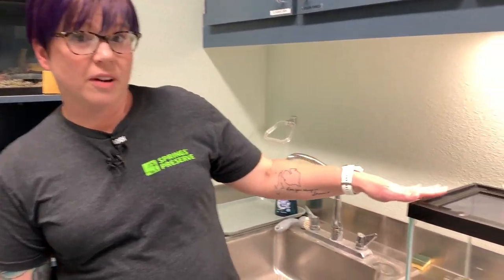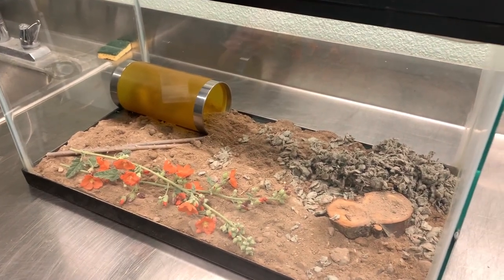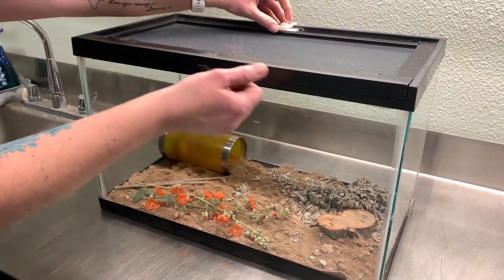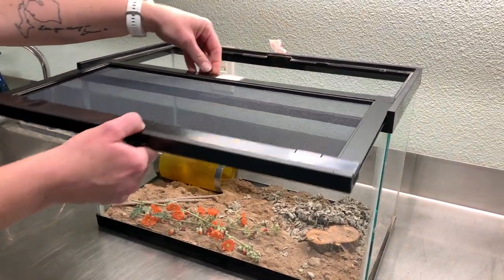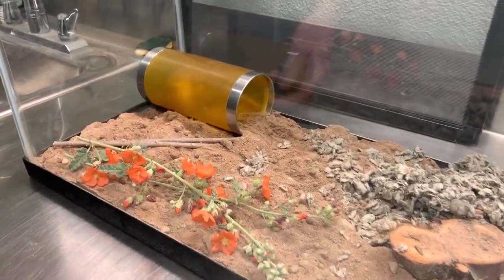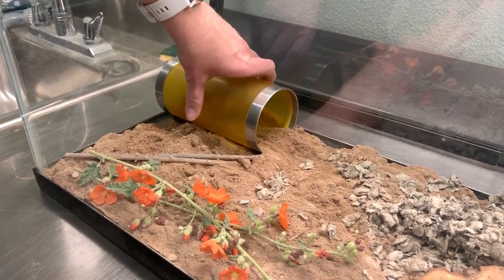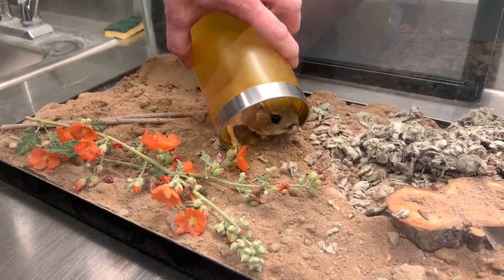I have one of our friends right over here in this tank. I've moved him out of his normal larger tank so that you guys can see him, and we're going to see if we can maybe coax him out with a little bit of food. Kangaroo rats are nocturnal, so during this time of day they would normally be sleeping, so I had to kind of wake him up to get him to come out and see us.